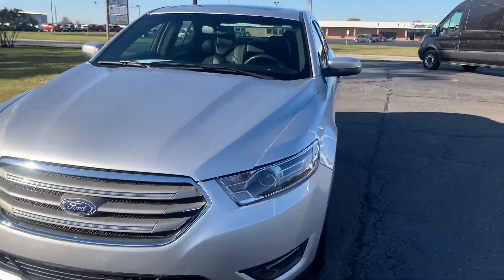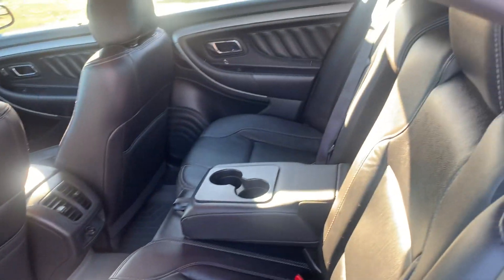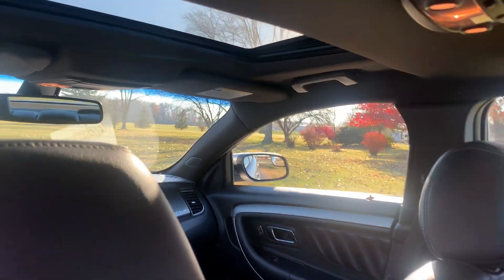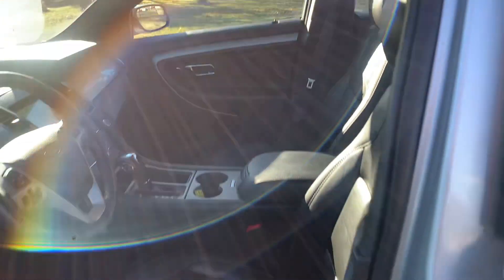We'll go take a look at the inside. Back seats are in good shape. This one does have a sunroof. Front seats look good — both are power adjustable.